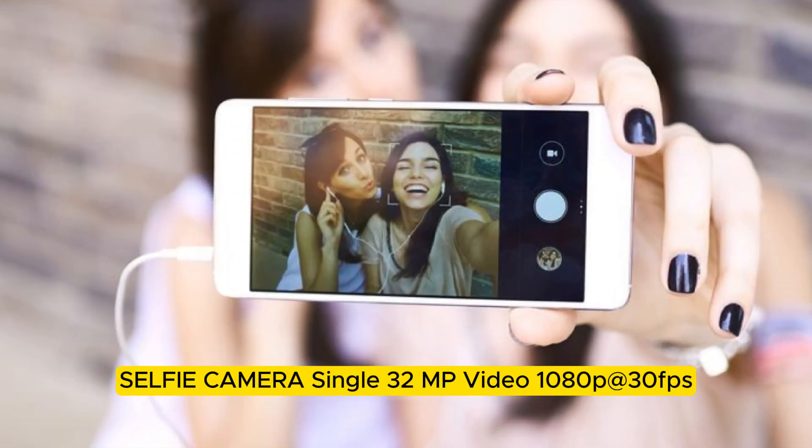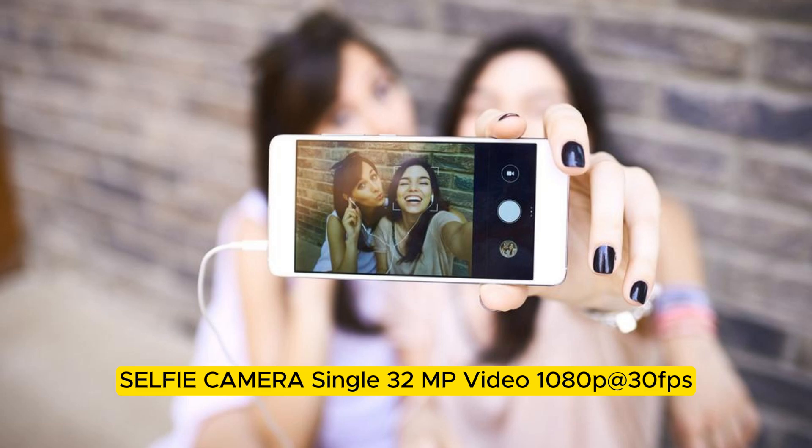Selfie camera: Single, 32 MP. Video: 1080p at 30fps.